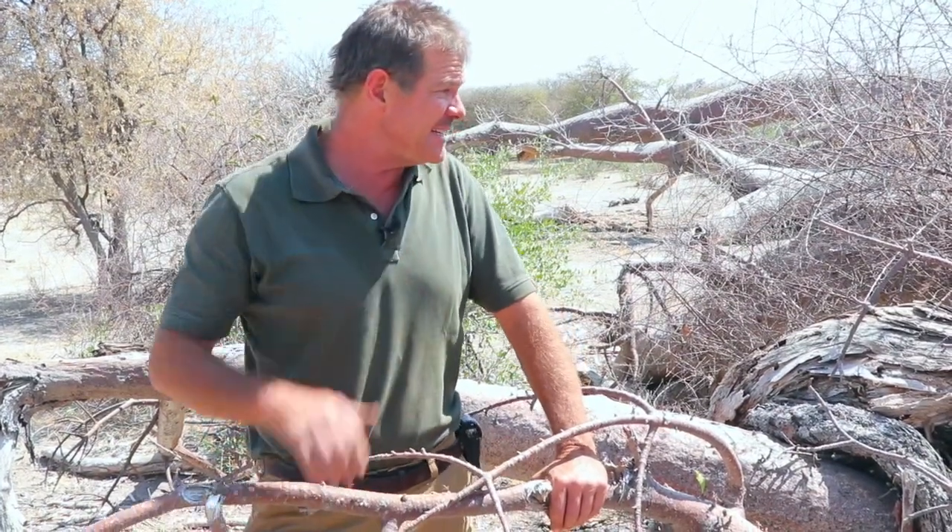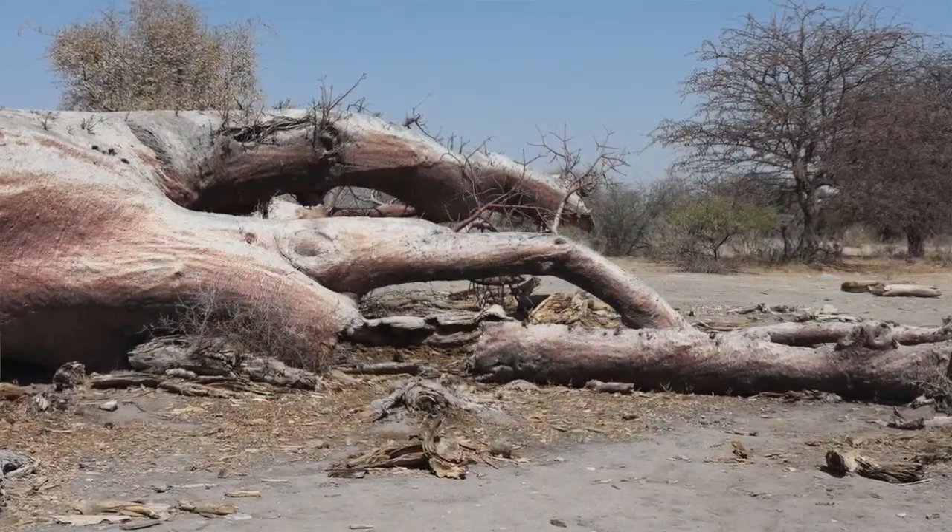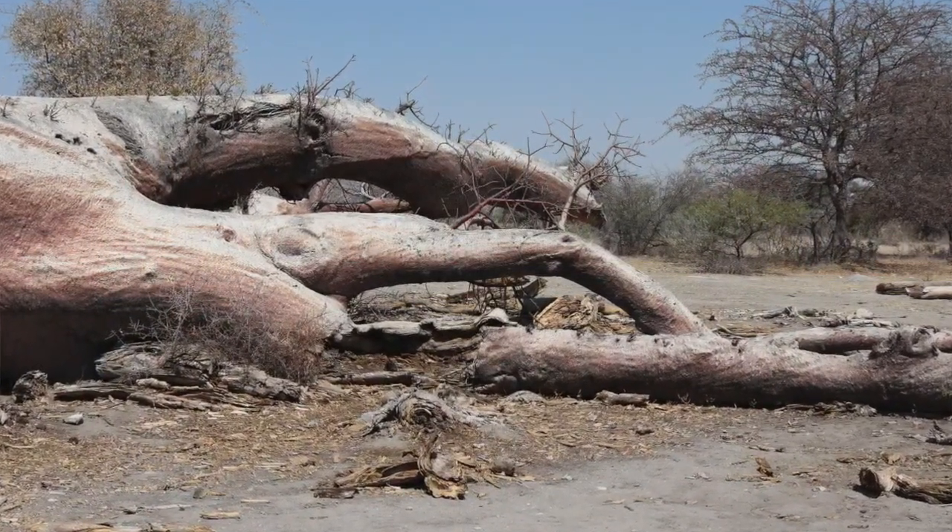Anyway guys, this is all from Chapman's Baobab in the Makgadikgadi Pans of Botswana. I'm Gus the African Plant Hunter. If we haven't met before, this is what I like to do — share little stories about African trees and plants with the rest of the world. You can see plenty more on my Facebook, Instagram, YouTube channel, and AfricanPlantHunter.com. I do hope to catch you again. Till later, take it easy.